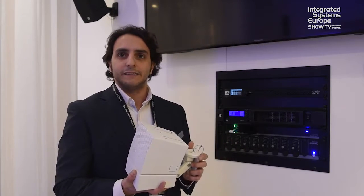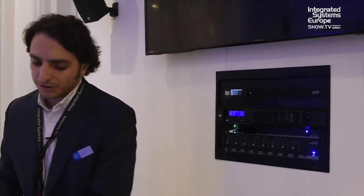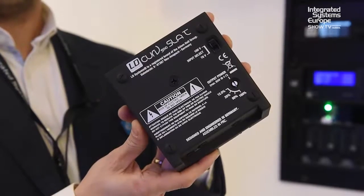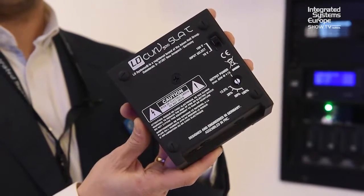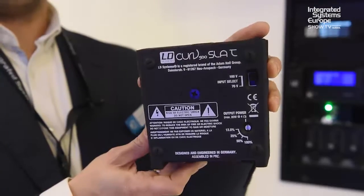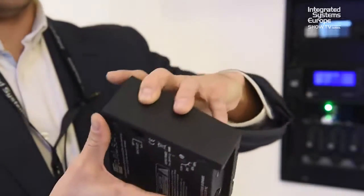If you need to use long lines and want to avoid power losses, you can use the 100-volt accessory, so you can have everything in either low-impedance or high-impedance connections.